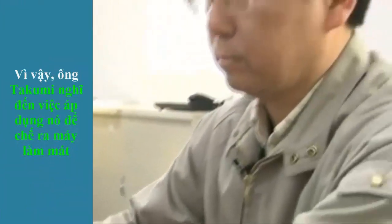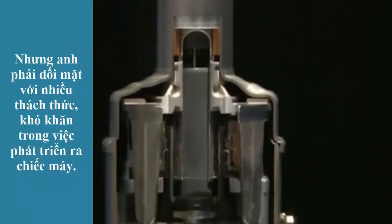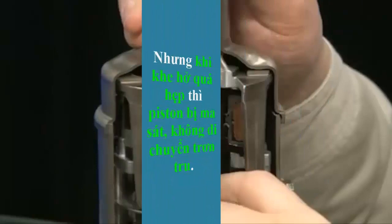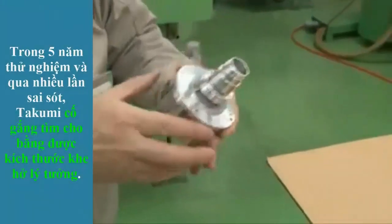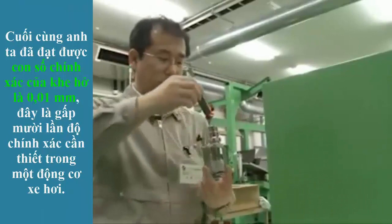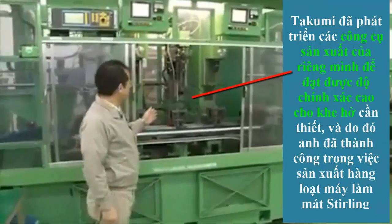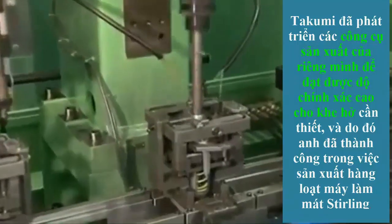But he faced many challenges in development. A key issue was the precise clearance between the cylinder and the piston moving inside it. When the clearance is too great, large amounts of helium gas escape and it is not able to cool efficiently. But when the clearance is too narrow, the piston does not move smoothly. The Takumi sought to find the ideal clearance size over five years of trial and error. He then finally arrived at 0.01 mm — ten times the precision required in a car engine. The Takumi developed his own bespoke machine to achieve the necessary clearance precision, and with that, he succeeded in mass producing a Sterling cooler.